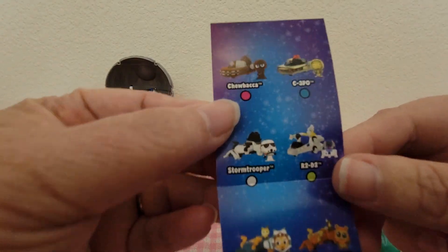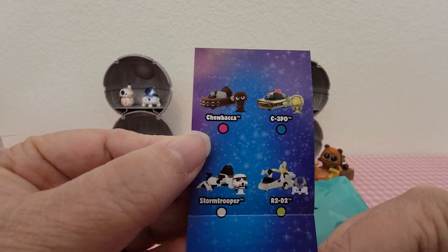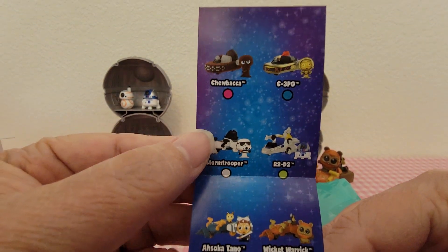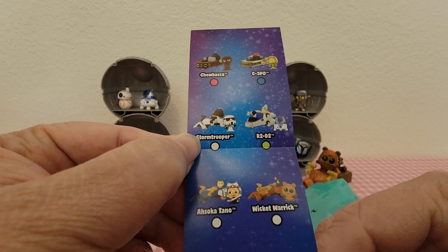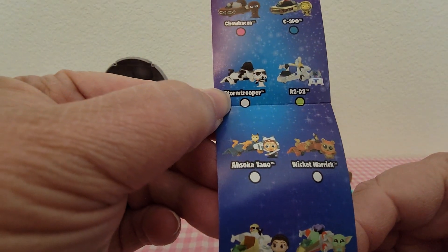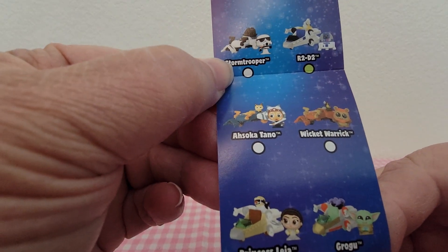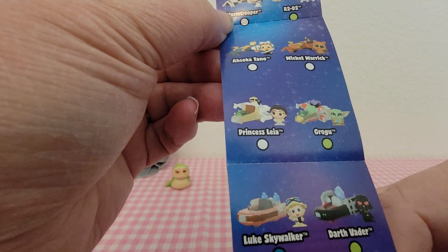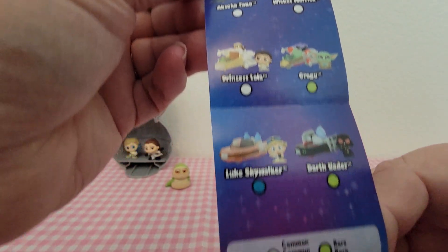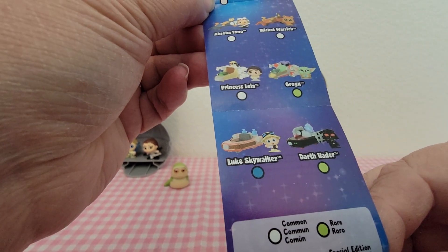The special edition is Chewbacca. C-3PO is an ultra rare. The Stormtrooper is a common. R2-D2 is a rare. Asuka is a common. Wicked is a common. Princess Leia is a common. Grogu is a rare. Luke is an ultra rare. And Darth Vader is a rare.